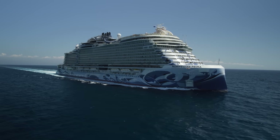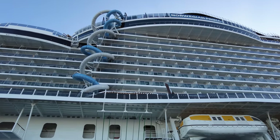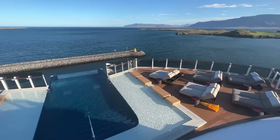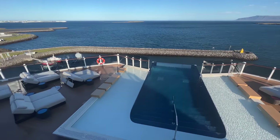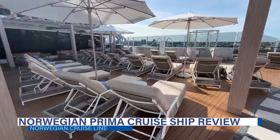We've just returned from the inaugural cruise of the brand new Norwegian Prima. This long-awaited ship delivers a number of new concepts, amenities, and firsts at sea, and we want to share it all with you. See how we rate this ship compared to its sisters with our exclusive Norwegian Prima cruise ship review up next.